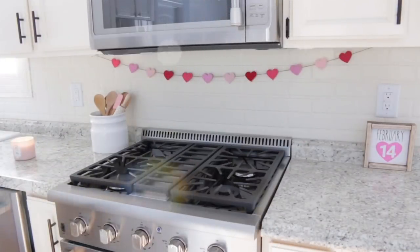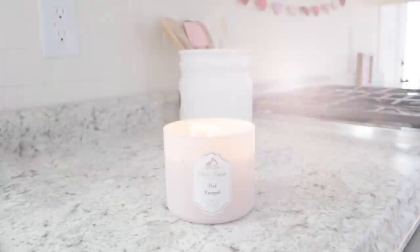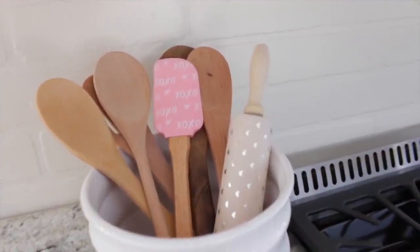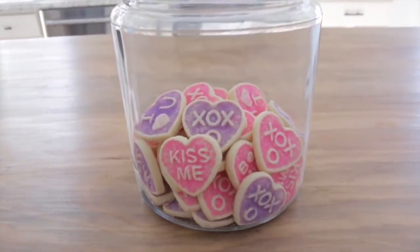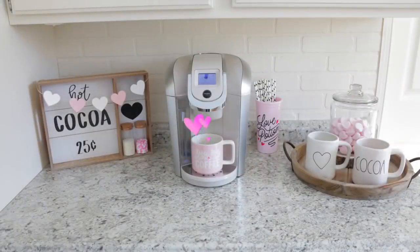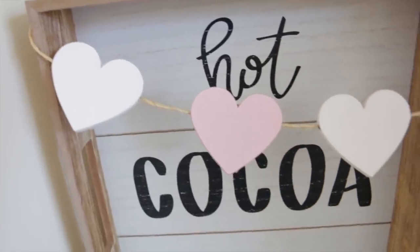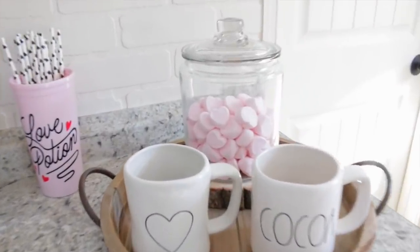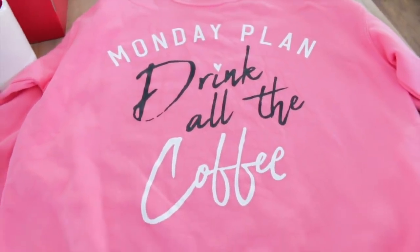Hello guys, welcome back to my channel. Today we are going to be doing some Valentine's Day decor shopping and taking you along with us. We ended up finding some Ray Dunn Valentine's Day goodies — I was super excited. I'm also going to be sharing a haul video as well as some of my Valentine's Day decor. I don't know about you guys, but I love decorating for Valentine's Day. Leave me a comment down below and let me know if you guys decorate for Valentine's Day.